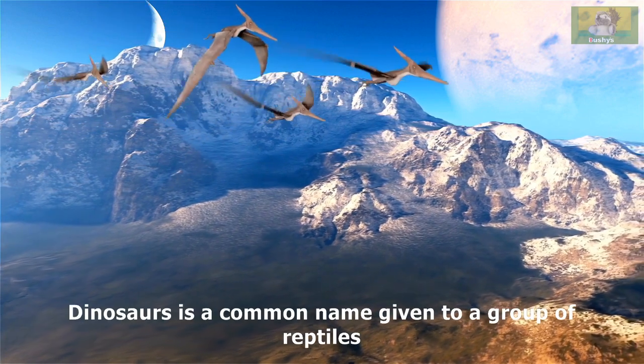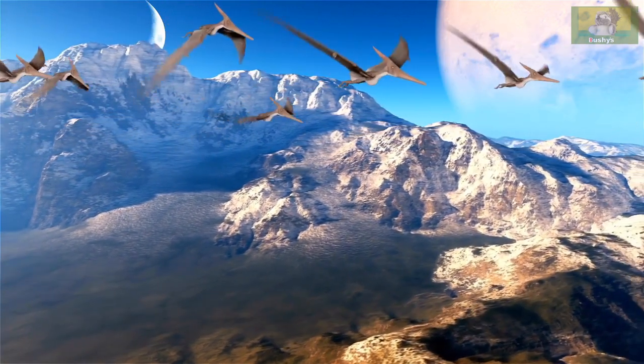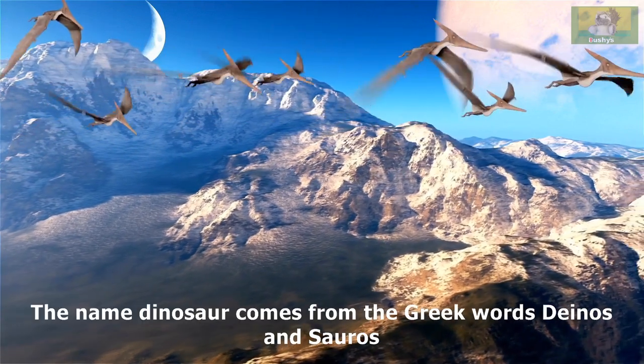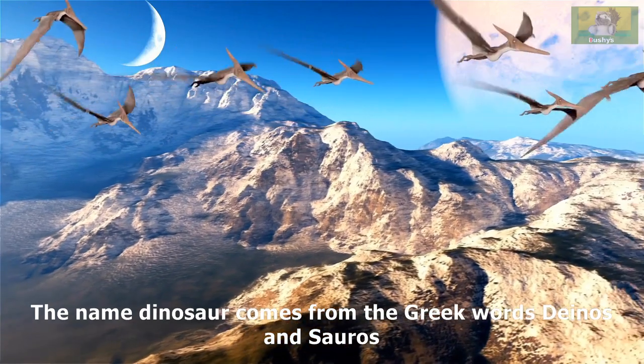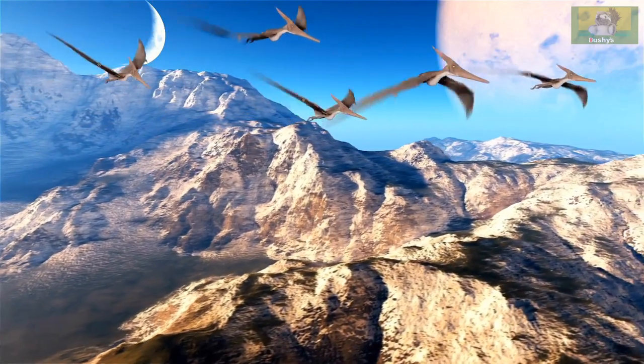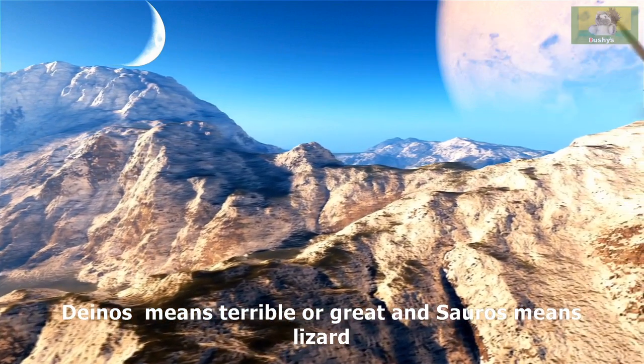Dinosaur is a common name given to a group of reptiles. The name Dinosaur comes from the Greek words Dinos and Sauros. Dinos means terrible or great and Sauros means lizard.